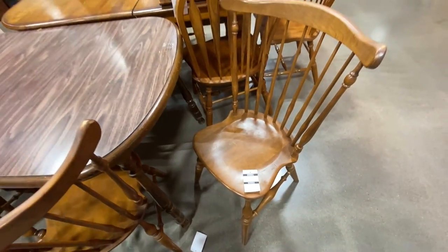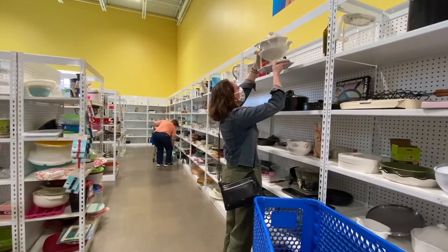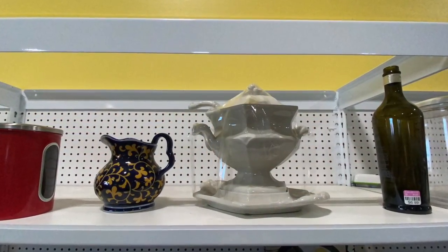And these are the chairs I was talking about — aren't they beautiful? I cannot believe I put it back on the shelf. I couldn't decide if I wanted it or not. I put it back — what was I thinking?